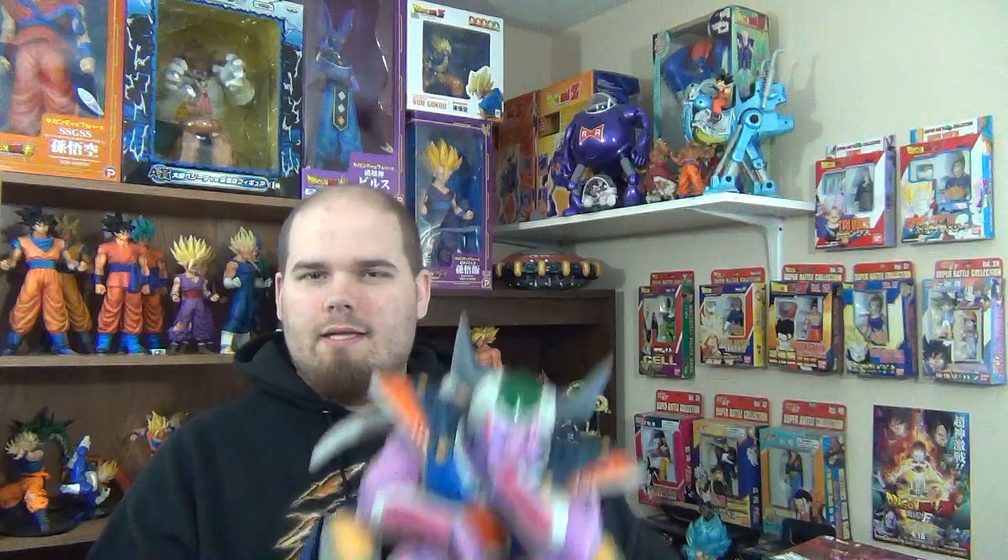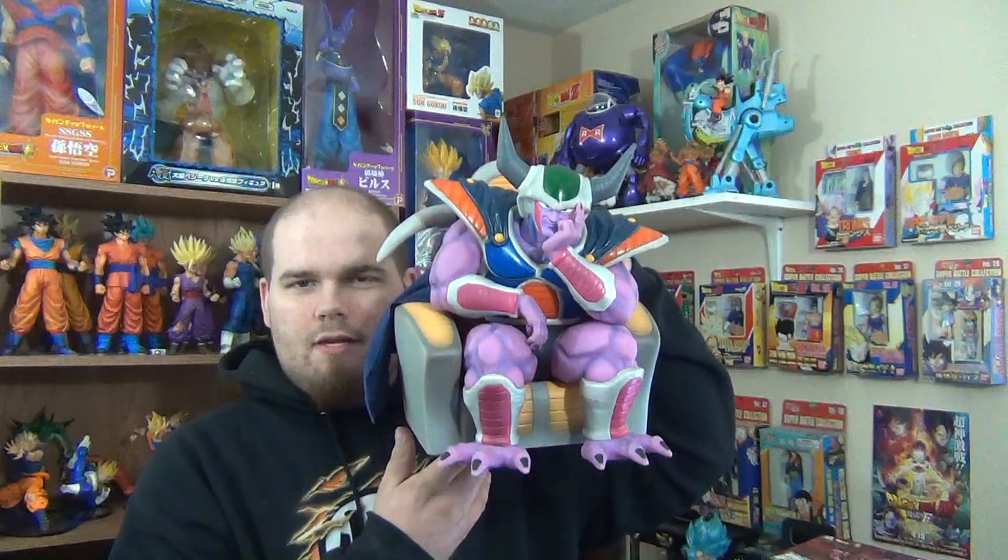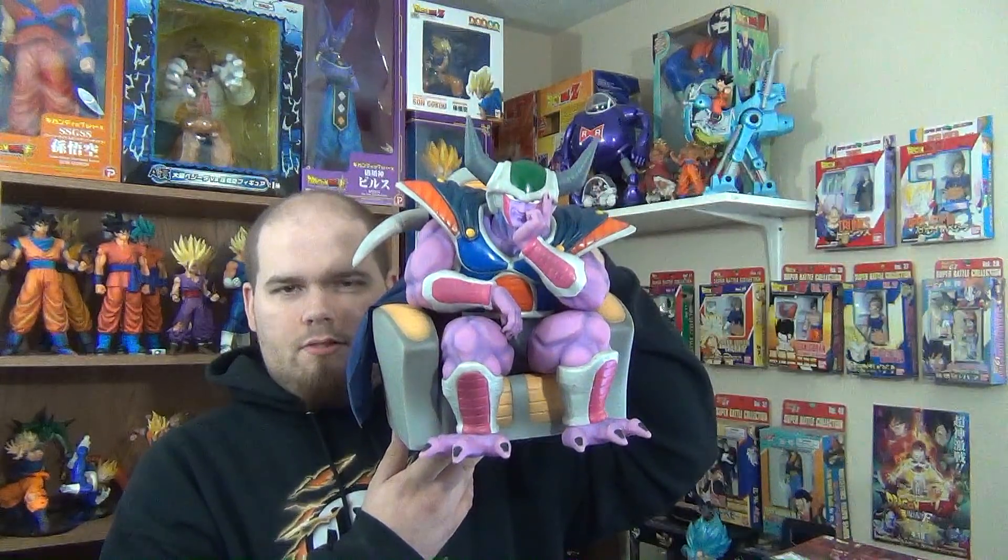He's huge. He's rare. He's a king. He's cold. He wants to know what a Goku is. It's none other than the limited edition 2008 Tokyo Toy Festival King Cold from Banpresto.